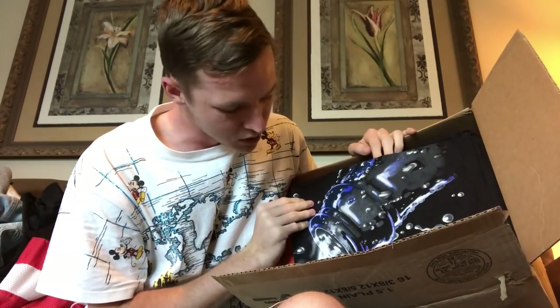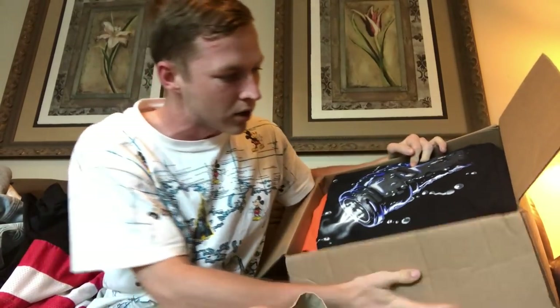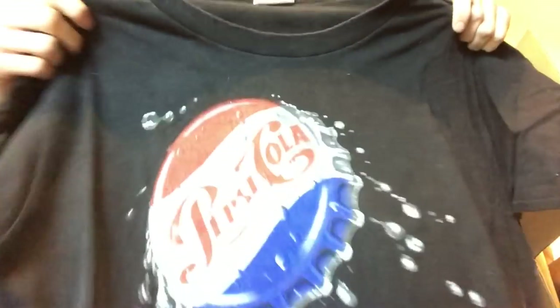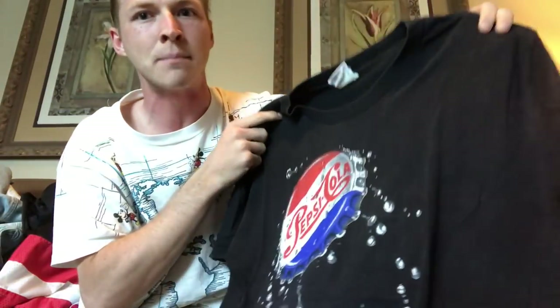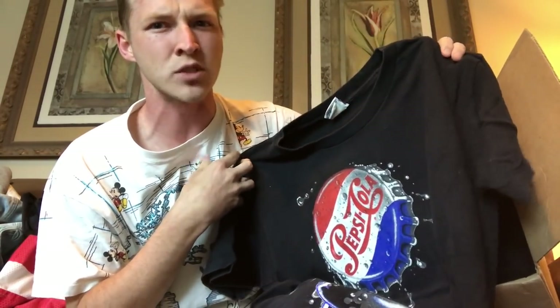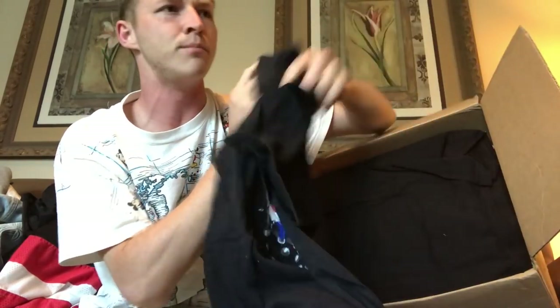You guys can already see we got the drip — this looks so cool. It looks like a Coke bottle or something. Oh my god, it looks so clean. It is actually Pepsi — I was wrong. This is size large on a vintage tag. I personally like Coke and think Pepsi tastes way too sweet, but this is definitely a $15 bill, maybe 20 bucks.